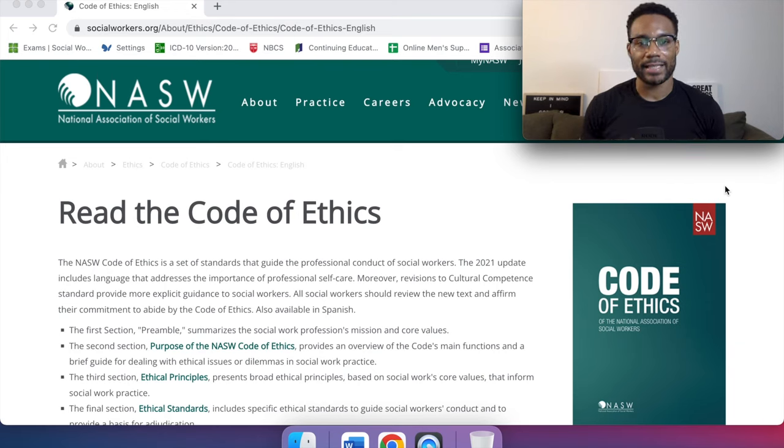When it comes to the NASW Code of Ethics, right on the homepage it says to read the Code of Ethics. This is our blueprint, our guide on how to navigate some of these challenging situations that may come up. On the exam, this literally tells us how to navigate through difficult situations, because without this guide we will literally pick an answer that sounds good.